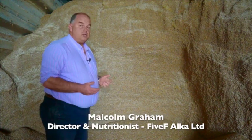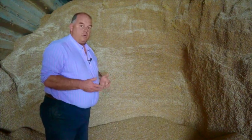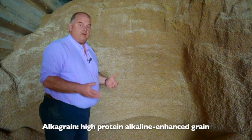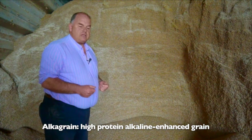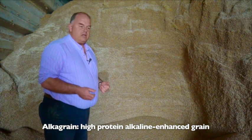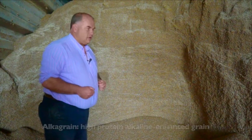Alka grain on this farm has been a substantial step forward in terms of delivering more from what they grow on the farm, whilst also helping rumen function, increased dry matter intake, and enabling them to deliver high yields whilst maintaining fertility and milk quality.